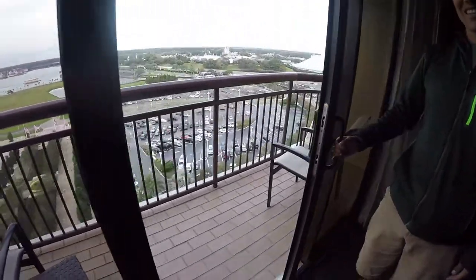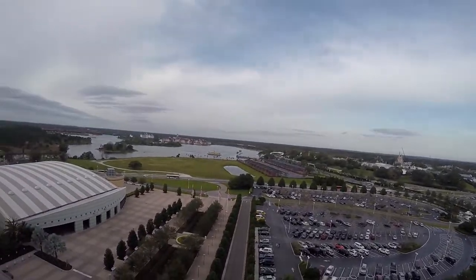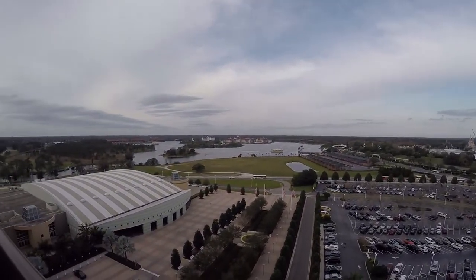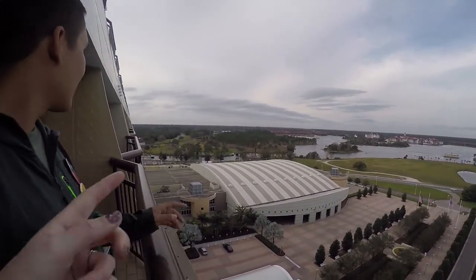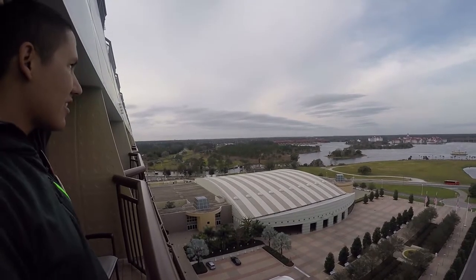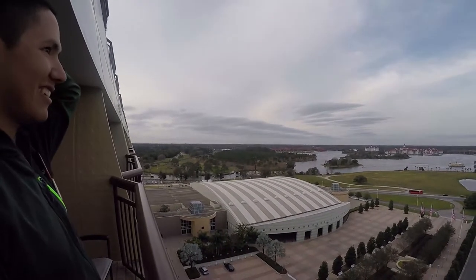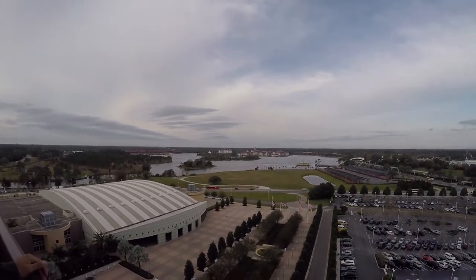It's a slider, not a puller. Holy crap. The monorails, the Grand Floridian, the Pauly. You can see more monorails over here. You can see Expedition Everest. Oh my gosh. Yeah, that's Everest over there.